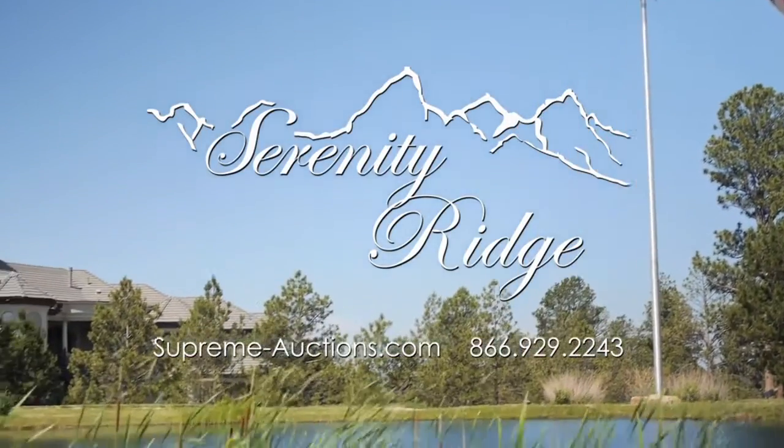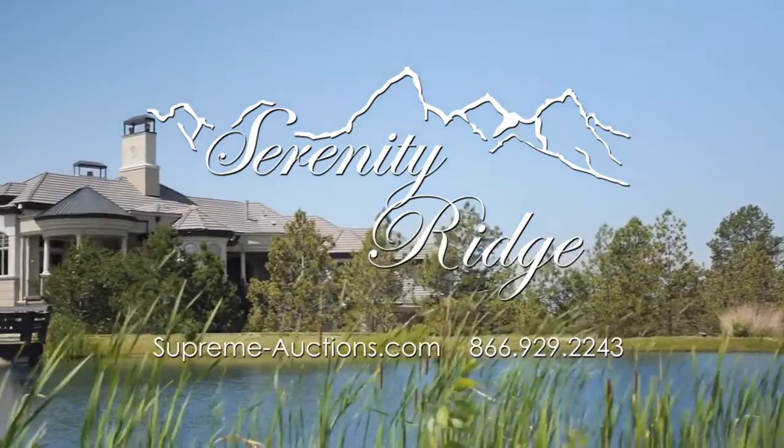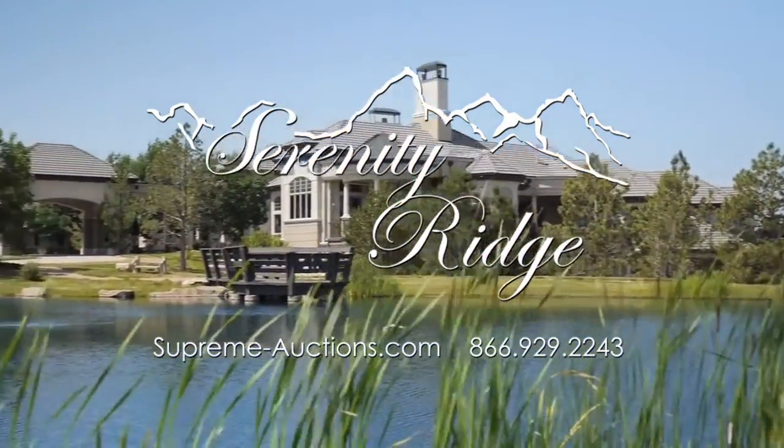Welcome to Serenity Ridge, selling at absolute auction with no reserve September 27th with Supreme Auctions.